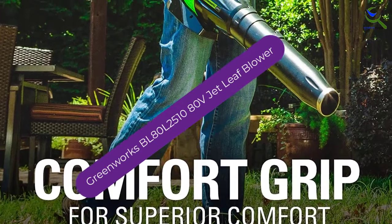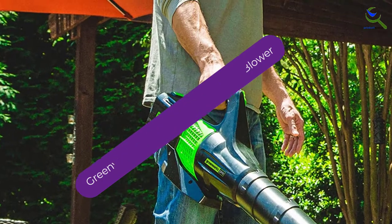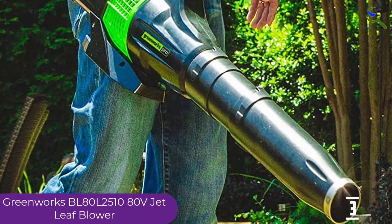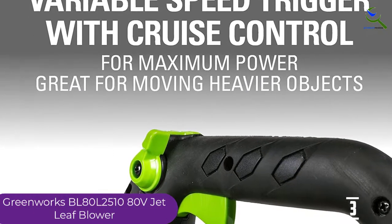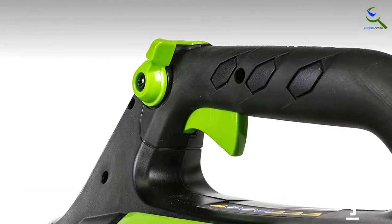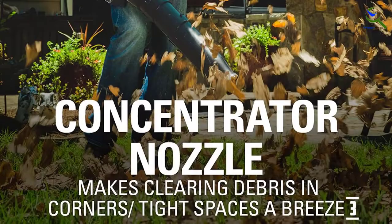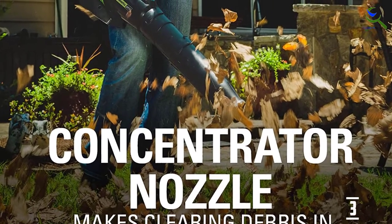At number 3, we have the Greenworks BL80L2510 80-Volt Jet Leaf Blower. This model offers a lot of power for a competitively priced product, using the company's 80-volt battery system to produce up to 580 cubic feet of air per minute and speeds up to 145 miles per hour. Compared to other options in this price range, you'll get more volume and just as much speed. It also features a turbo button for maximum speed, though usage will shorten battery life.